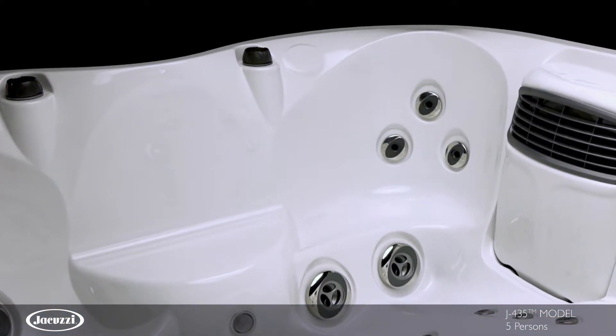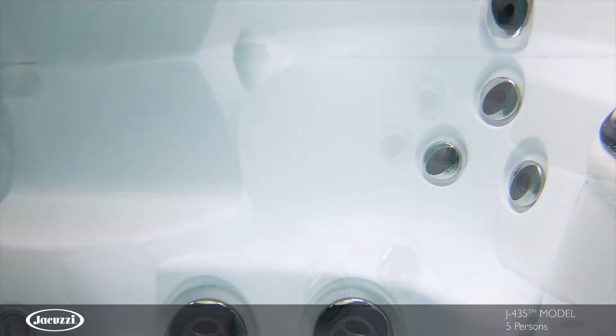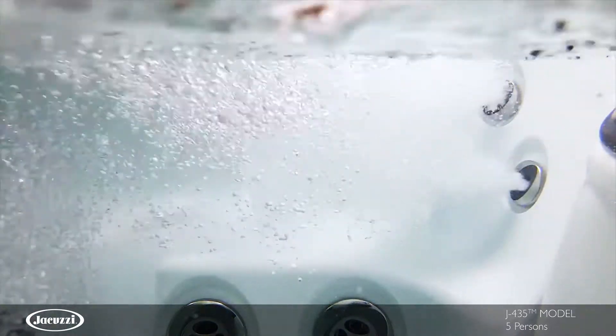And two cool-down seats, one of which has jets, give you the option to enjoy your hot tub without immersing yourself completely.